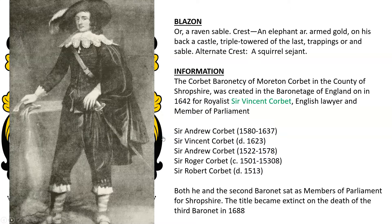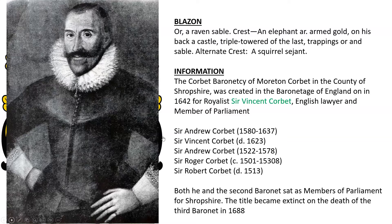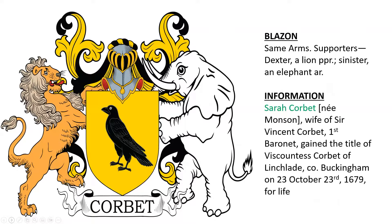Sir Vincent was the son of Sir Vincent who died in 1623, and he was a descendant of Sir Robert Corbat who died in 1513. The same coat of arms with supporters was granted to Sarah Corbat, born Monson, wife of Sir Vincent Corbat the first Baronet.